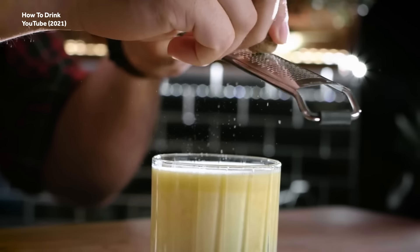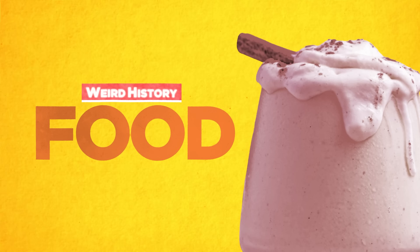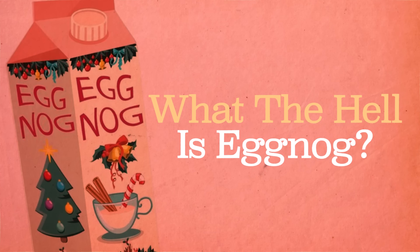Does it have an egg in it? Does it have a nog in it? Where does it come from? And what does it want from us? Well, today we're going to the bottom of the punch bowl to answer: what the hell is eggnog?